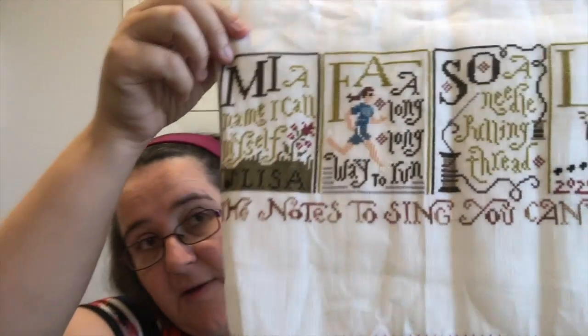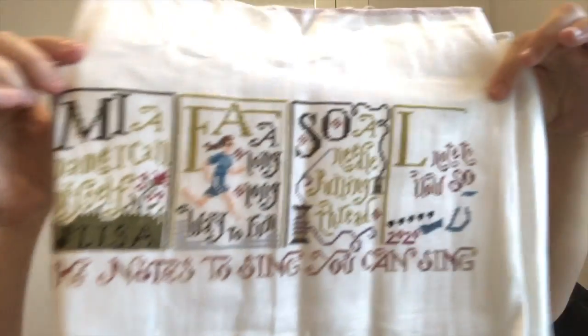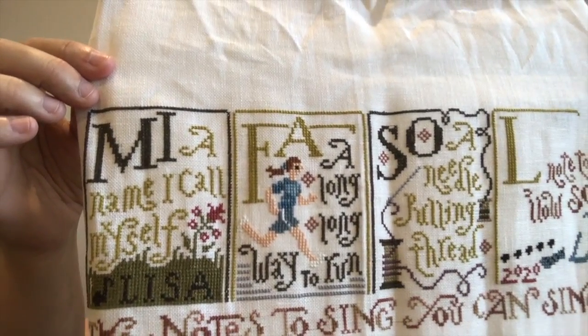The next one is one I worked on last week, and I actually finished it — my Singer Song Sampler, Do Re Mi. I was working on the Mi Fa last year for Mania, and now I'm up to Solar, so we're going to continue working on that one during Mania. I'd like to get that one done. Being a music theater piece, it really resonates quite well with me.